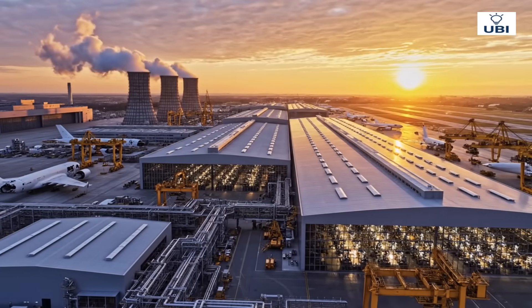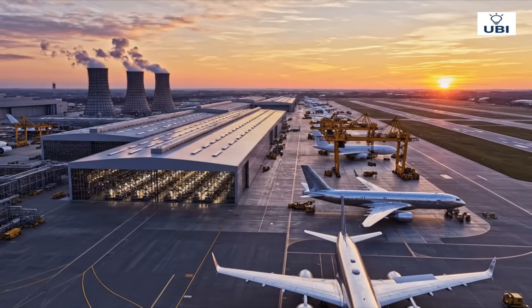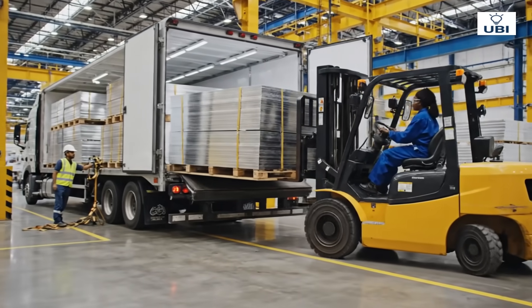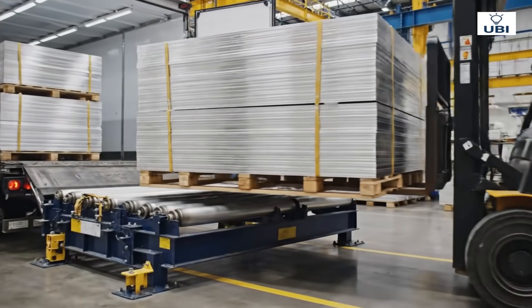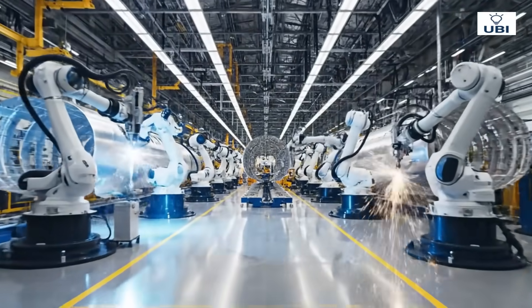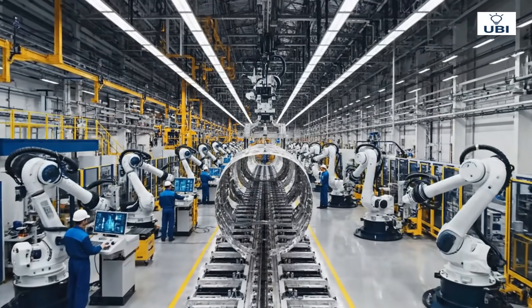Every great journey through the sky begins here, inside an extraordinary factory. Lightweight aluminum, the backbone of every aircraft, arrives for transformation. Here, human skill and machine precision unite to build the miracle of flight.